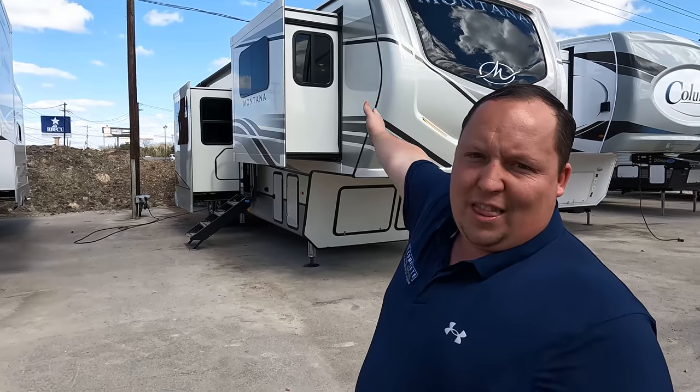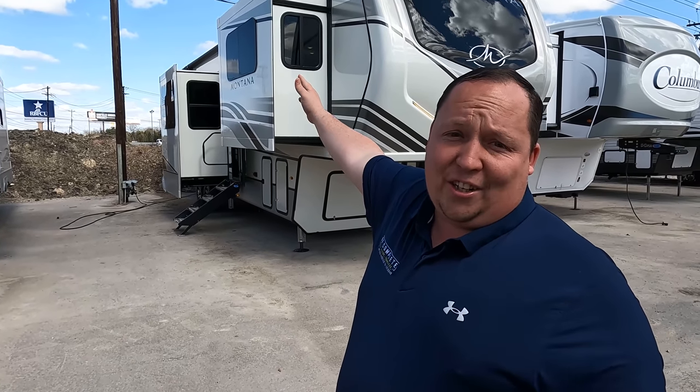Welcome back to another video. I am super excited to be showing you guys the king of fifth wheels — the Montana — for the last 10 or 15 years, super excited, super popular unit. Before I begin, I would like to say hi to Will. We are still here in the Austin area today at the Camper Clinic, slash Airstream of Austin, slash Explore USA.